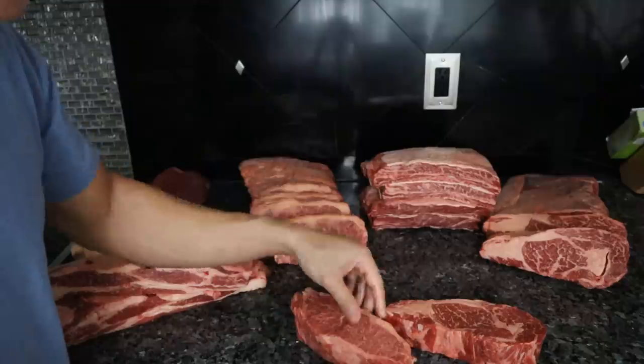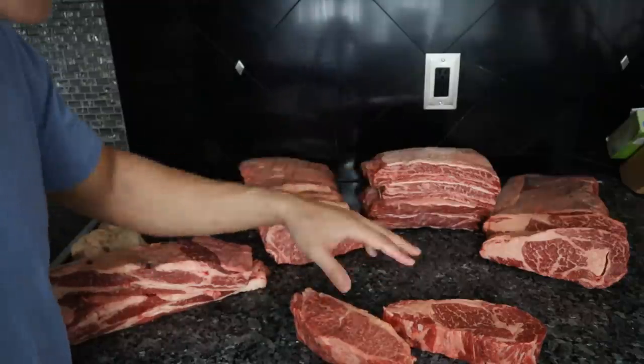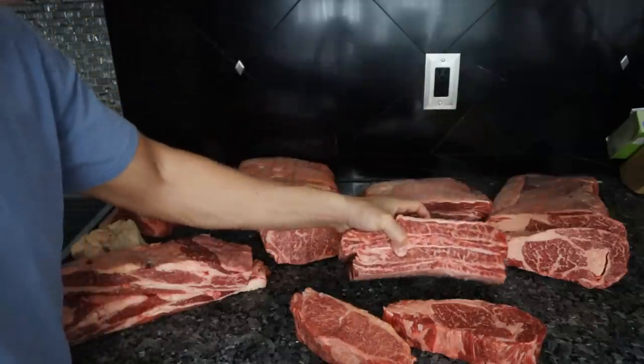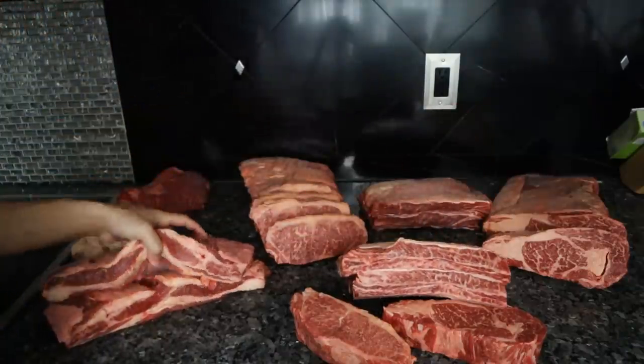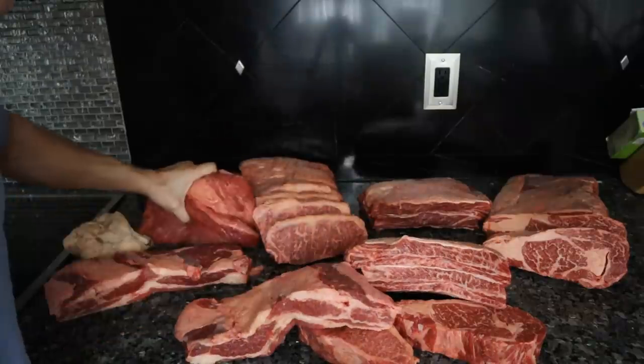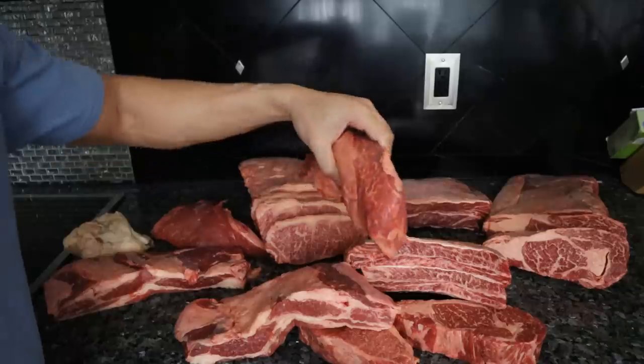This stuff is so fatty and rich it just melts in my hand, even when it's cold. We have two short ribs. You will get two pounds of Wagyu beef belly and just over two pounds of tri-tip.